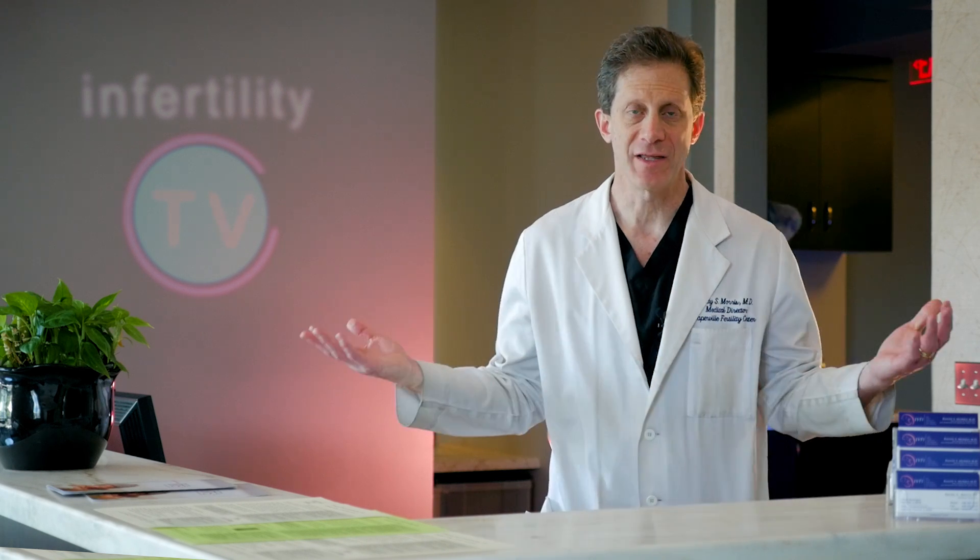Hi, I'm Dr. Randy Morris. I'm a board-certified fertility expert and the medical director at IVF1 here in the Naperville Fertility Center, and this is Infertility TV.